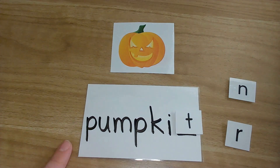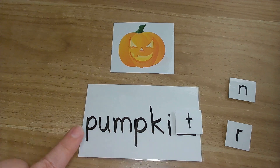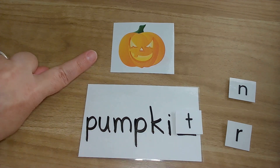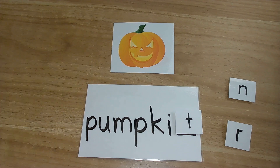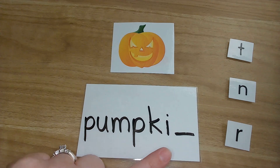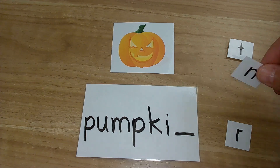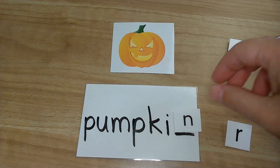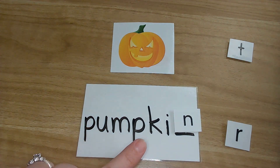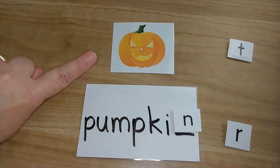I heard a lot of T's! Let's give that a try and see if it works. T says T — let's try it. Pumpkit. Pumpkit. Hmm. Is this a pumpkin? No, that doesn't sound right. Let's move the T. Let's listen one more time. Pumpkin. N. Which letter says N? I heard a lot of N's. Let's give it a try. Pumpkin. Pumpkin. Is this a pumpkin? Yes, it is. Excellent job.